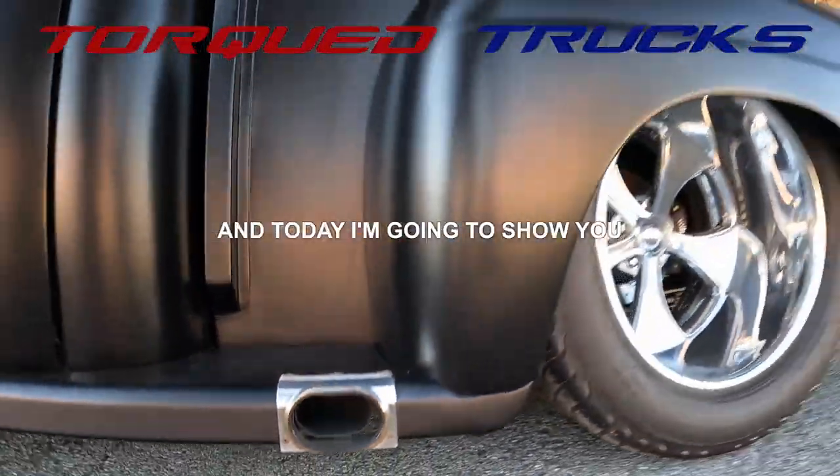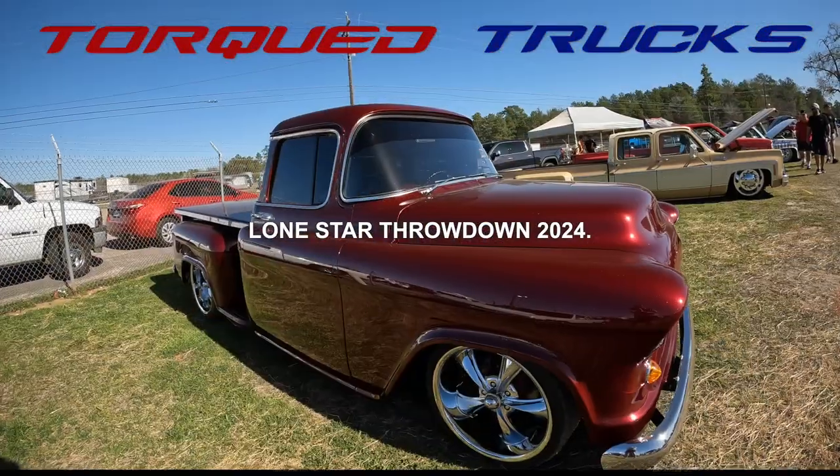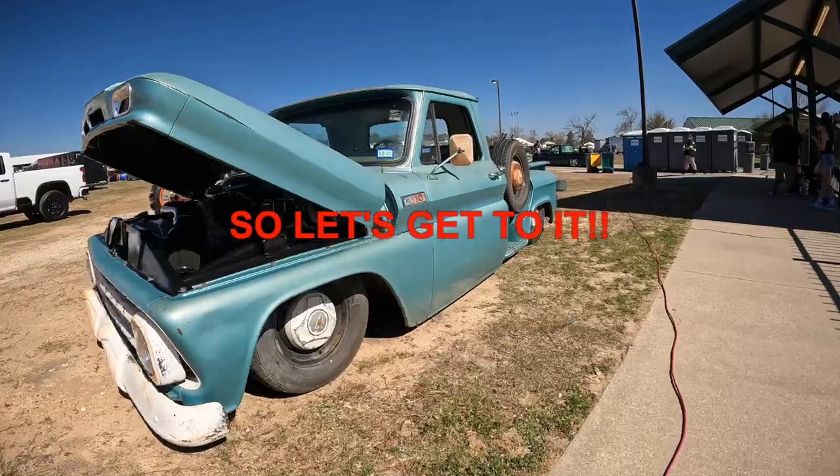Where there's a hole, there's a goal, and today I'm going to show you 12 rad trucks from the Lone Star Throwdown 2024. So let's get to it.